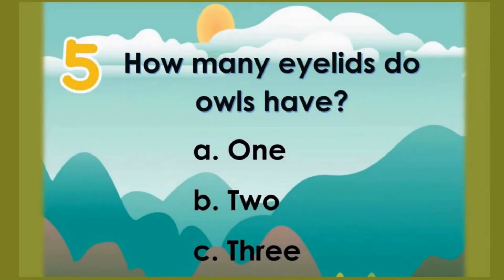Number 5: How many eyelids do owls have? A: One. B: Two. C: Three. The correct answer is C — three.